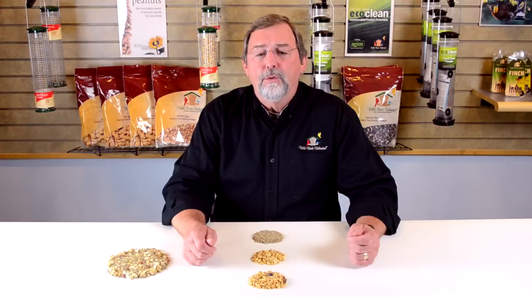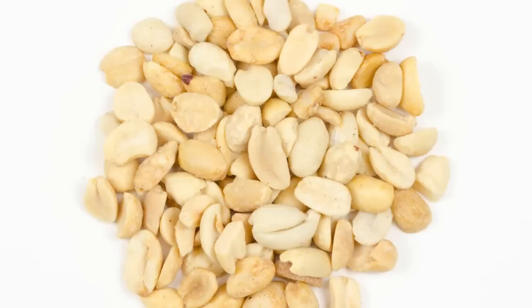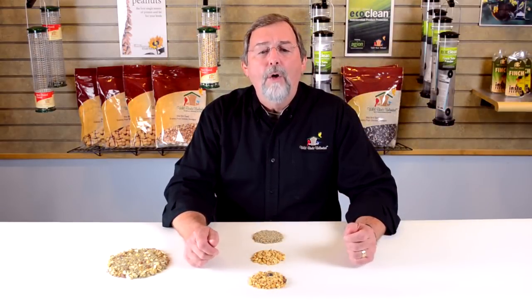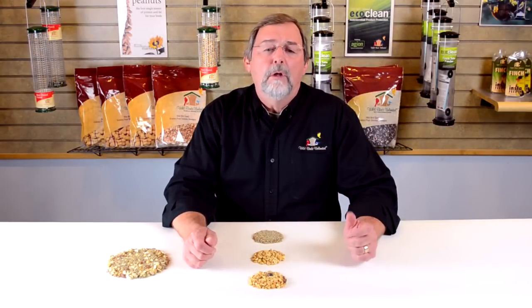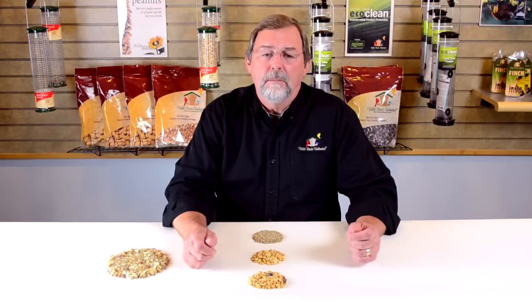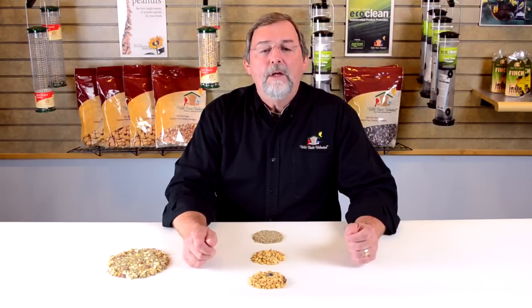This rich blend also contains shelled peanuts and chopped tree nuts such as walnuts and pecans. These all-time favorites are sure to draw lots of woodpeckers to your feeders, as well as a wide variety of other birds such as chickadees, nuthatches, and titmice. That's our No Mess Blend NM — 100% edible, millet-free, with tree nut treats.